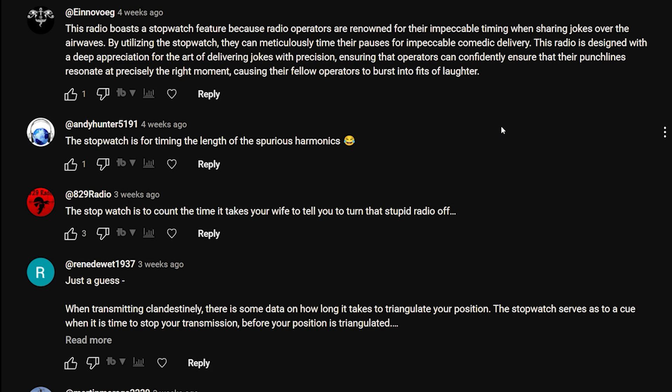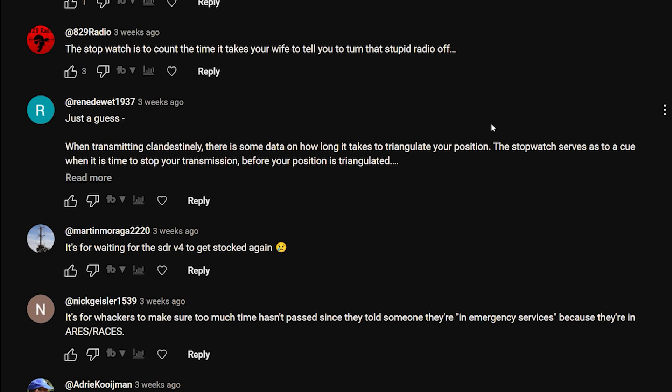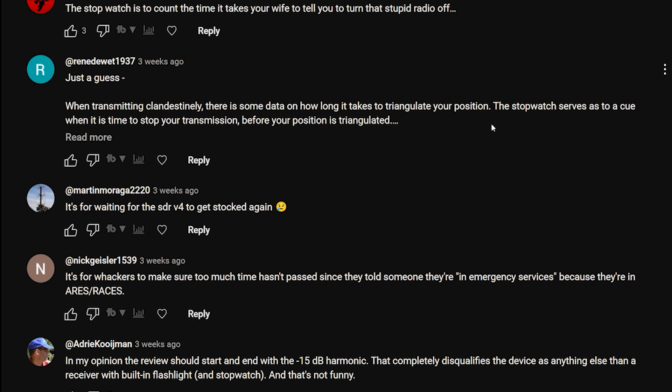Continuing: 'By utilizing the stopwatch they can meticulously time their pauses for impeccable comic delivery. This radio is designed with a deep appreciation for the art of delivering jokes with precision, ensuring that operators can confidently ensure their punchlines resonate at precisely the right moment, causing fellow operators to burst into fits of laughter.' Quite long-winded but well thought out. Andy Hunter: 'The stopwatch is for timing the length of spirit.' 18 on Radio: 'The stopwatch counts the time it takes your wife to say turn that stupid radio off.'